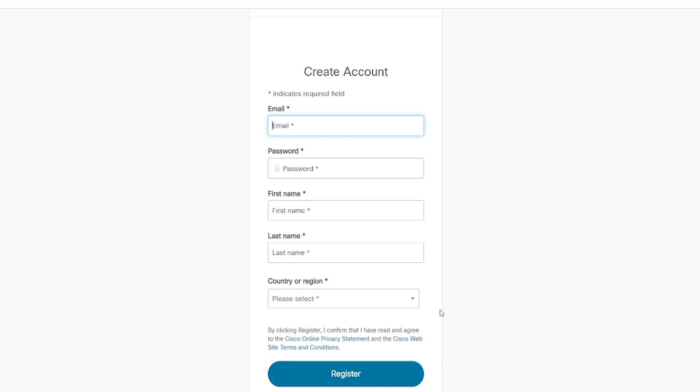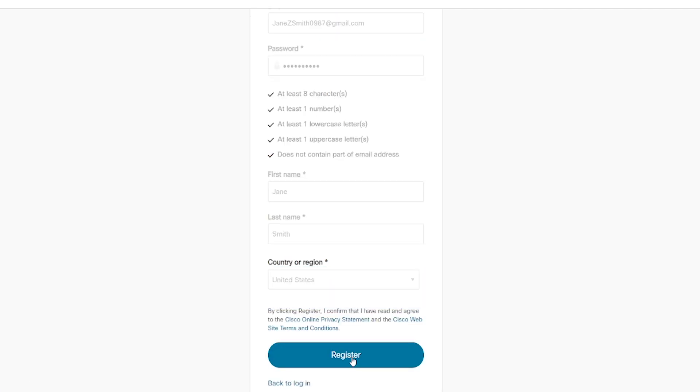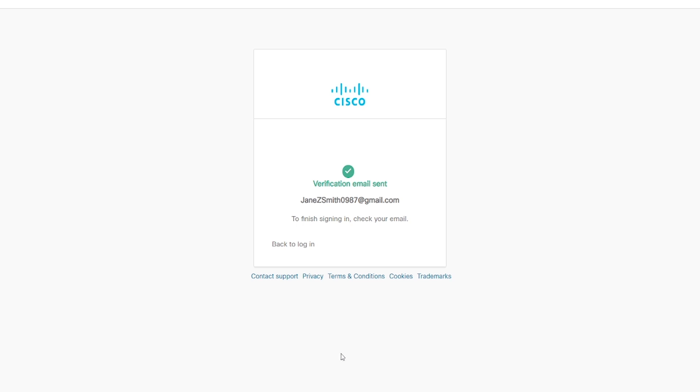In order to create an account, a candidate must use a legitimate email. We recommend that you use the email that you would like all notifications pertaining to your exam sent to, including testing appointments, confirmation emails, and testing appointment receipts. For the purposes of this demonstration, I'll go ahead and fill out this form with a valid example email and other information. When I have finished filling out this information, I'll click Register. If you have successfully filled out all of the information correctly, you will be shown a window notifying you that a verification email has been sent to the email you entered. In order to complete the process, please find the verification email in your inbox and click Verify.